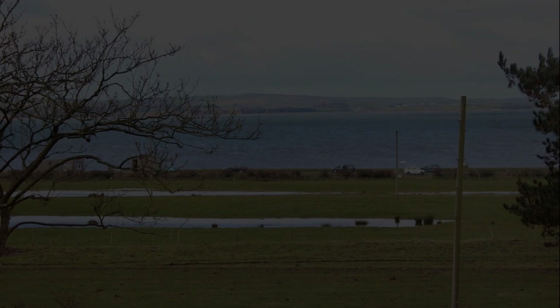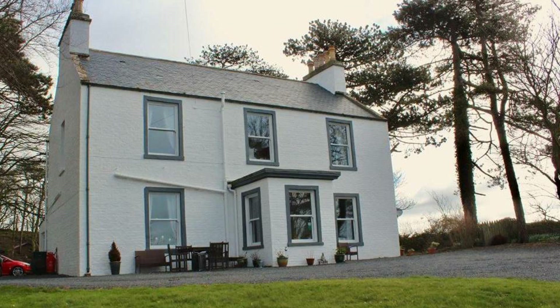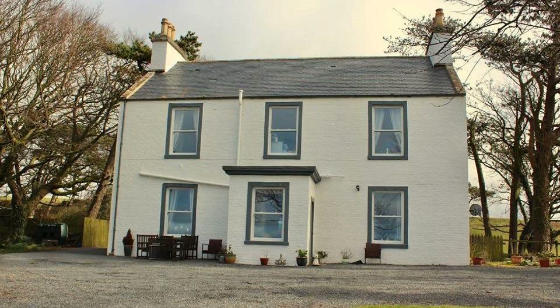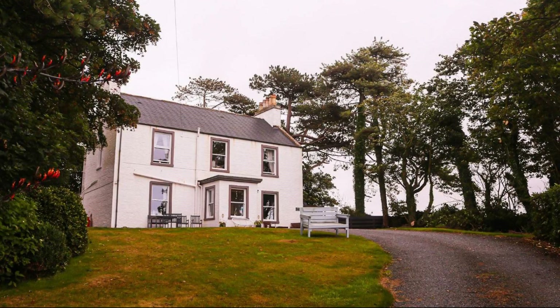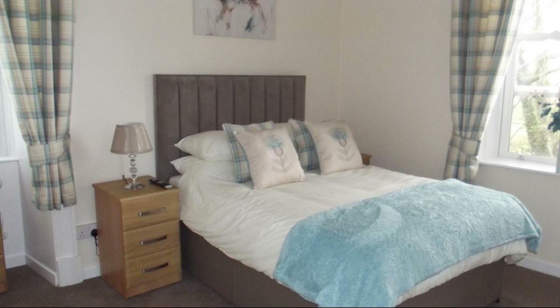Dear friends, welcome back to my channel and now you are watching a 4 star property. In this property, 3 types of room is available on agoda.com. You can book online and enjoy it. To see more than 100 of the views of this property, you can go to agoda.com.